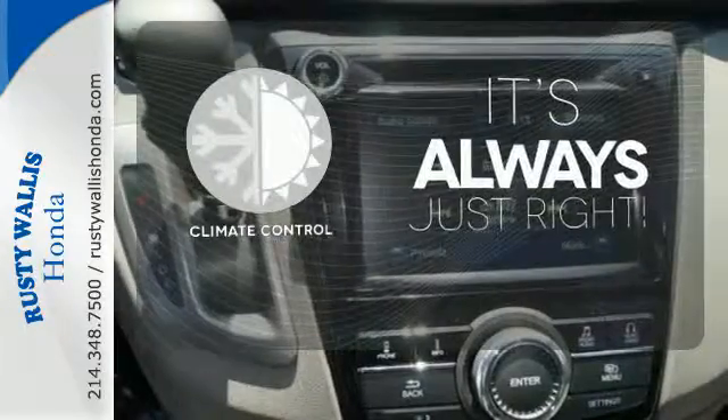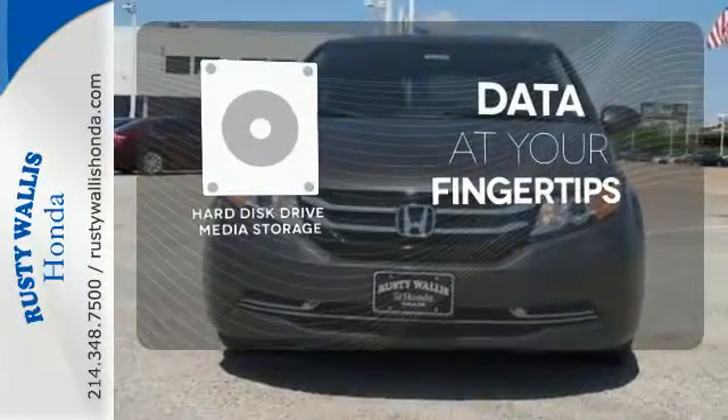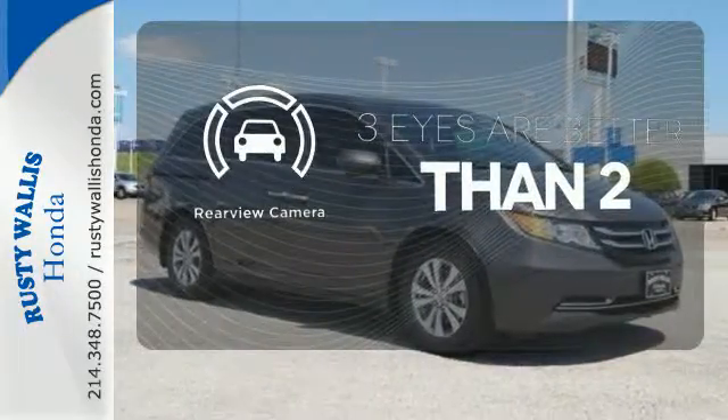Set it and forget it with the climate control. The hard disk drive media storage keeps pace with your entertainment and information demands. The backup camera gives you a clear picture of what is behind you.